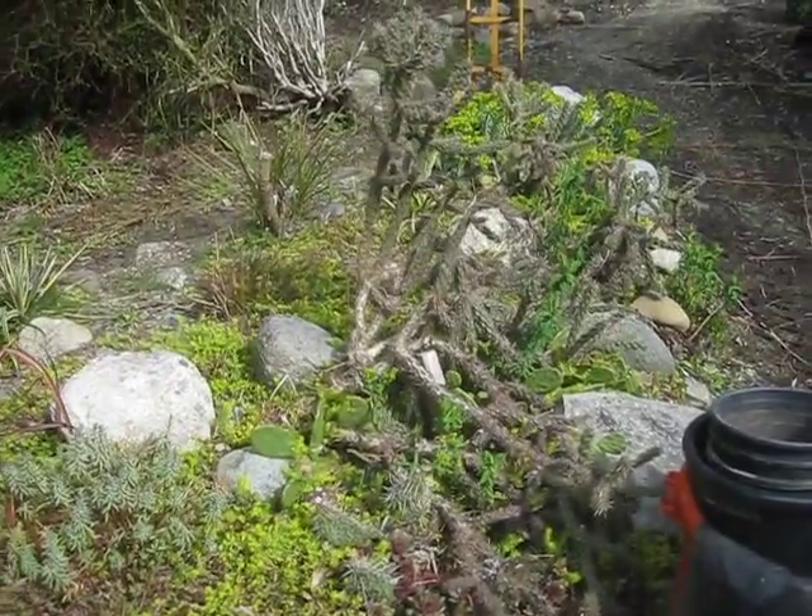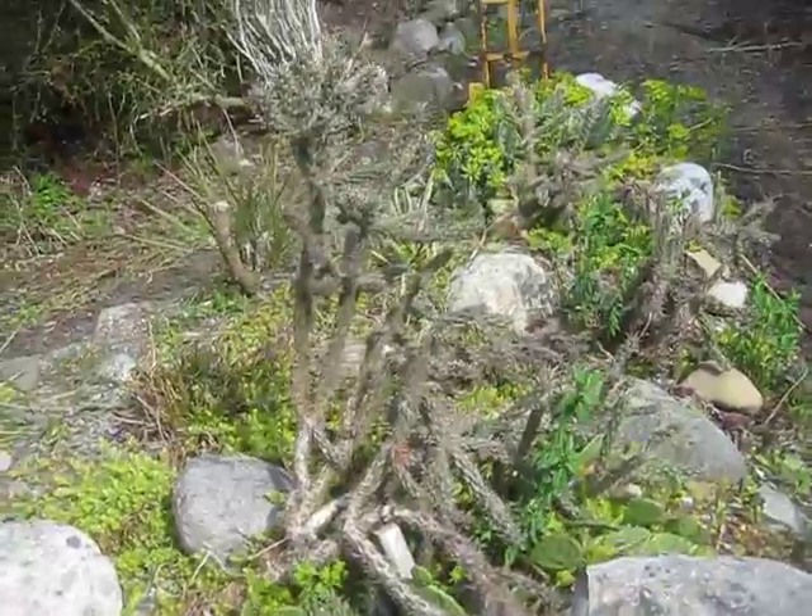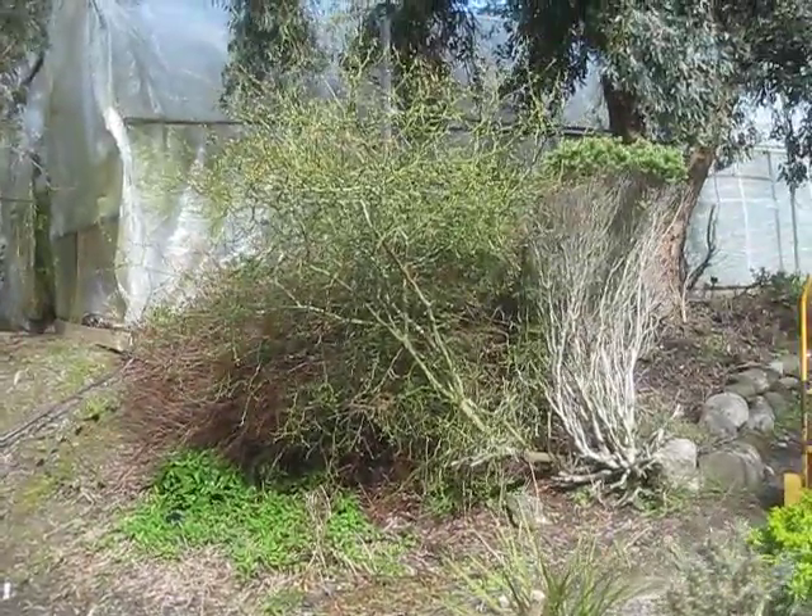This is beautiful, man. That's Opuntia imbricata. I think it grows native to southwestern Colorado. That's a citrus tree right there.